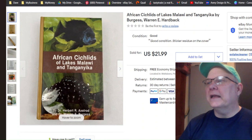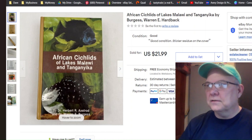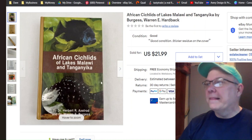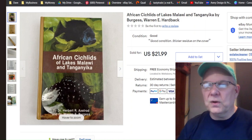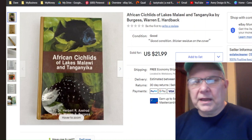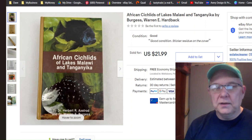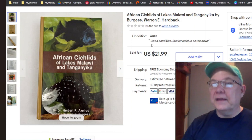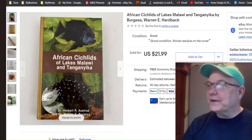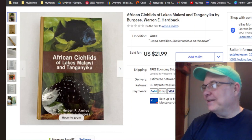African Cichlids — those are fish — it's just a book about those fish. I didn't pay anything for it — zero — I don't even know where it came from. Listed March 23rd, sold July 13th, and I got $21.99 with free shipping. Zero to $22 — that's a good deal.